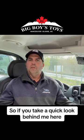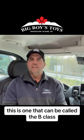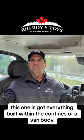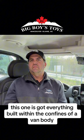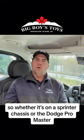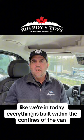If you take a quick look behind me here, you may recognize that we're in a conversion van. This one's going to be called the B-Class — it is the smallest of all of the motorhome classes. This one has got everything built within the confines of a van body, so whether it's on a Sprinter chassis or the Dodge ProMaster like we're in today, everything is built within the confines of the van.